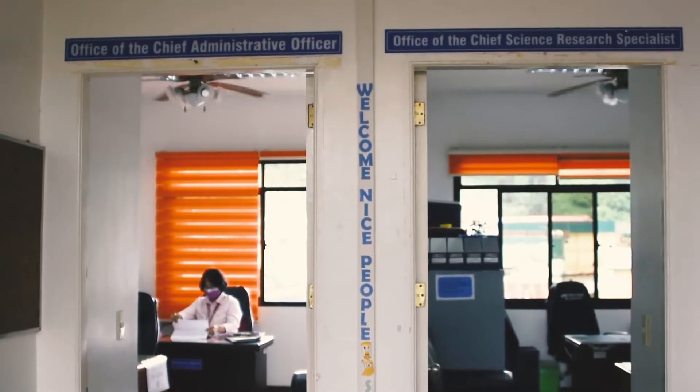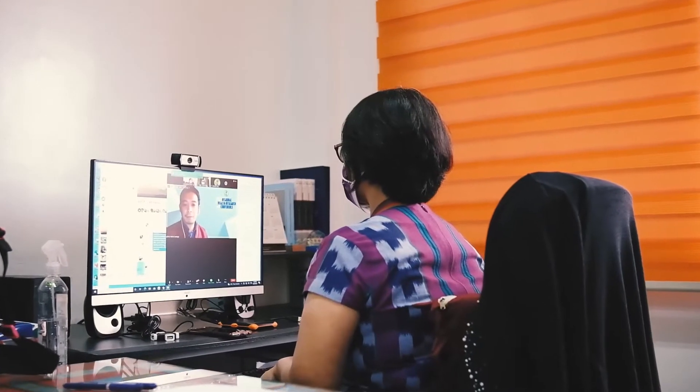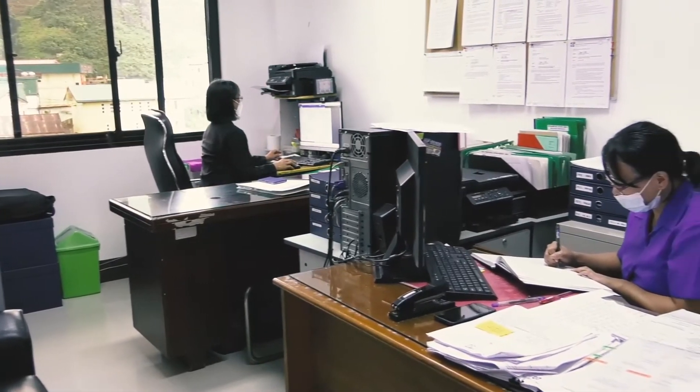Office of the Assistant Regional Director for Finance and Administrative Services. Office of the Assistant Regional Director for Technical Services Division.